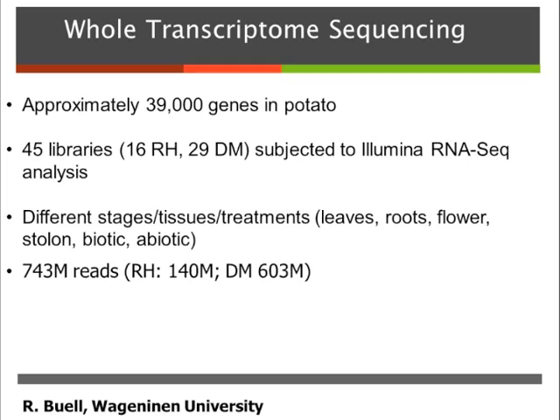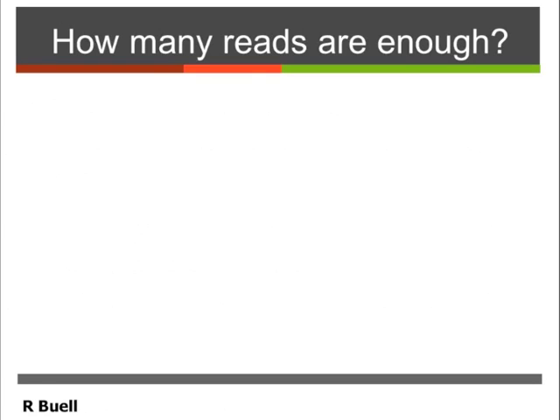We did this all with next-generation sequencing — we had over 740 million reads — and these were used for annotation of the genome to improve the structure of the genes, but mostly it's used for inference of the biological function.